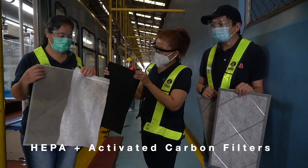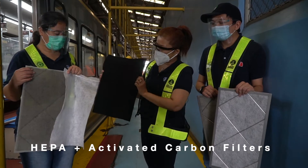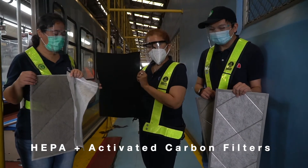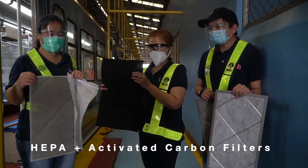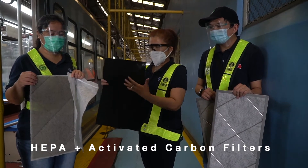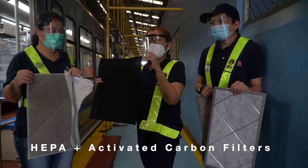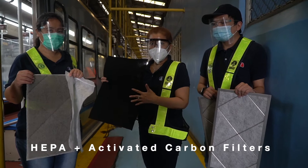Ginawa namin ay dinagdag namin ng activated carbon filter. Ang ginagawa nito ay yung mga charged particles ay pwedeng magdikit dito. Napagalaman namin na ang coronavirus ay may mga negative charges. (What we did was add an activated carbon filter. What it does is allow charged particles to stick to it. We learned that the coronavirus has negative charges.)